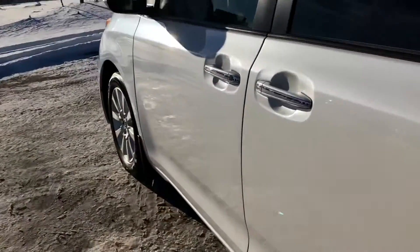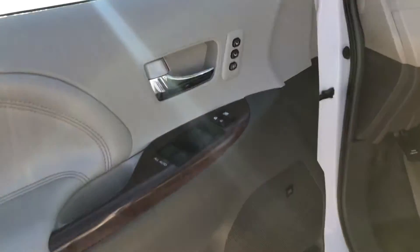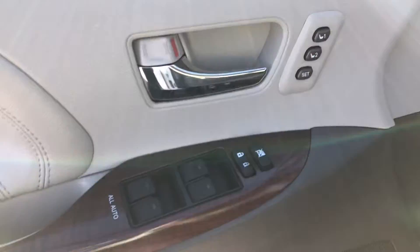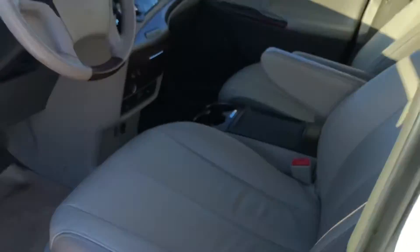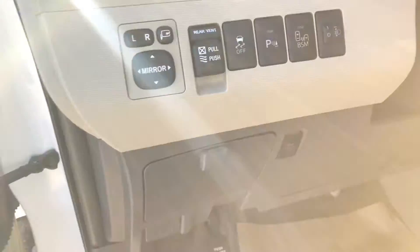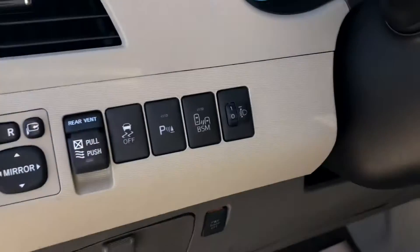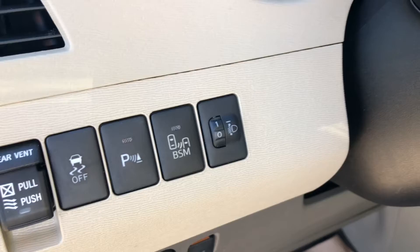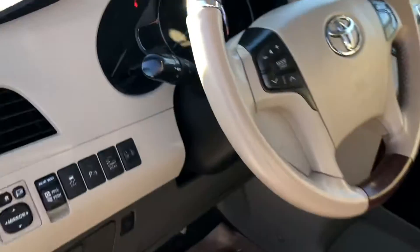Coming inside, you'll see the memory seating, touches of wood grain for class, a JBL speaker system, and power heated seats — gorgeous leather in mint condition. Inside you have all your power mirror controls including those folding mirrors, rear vent for the back windows, traction control, park sensors, a blind spot monitoring system, and controls for those headlights to point them up or down. The headlights are set-it-and-forget-it automatic.